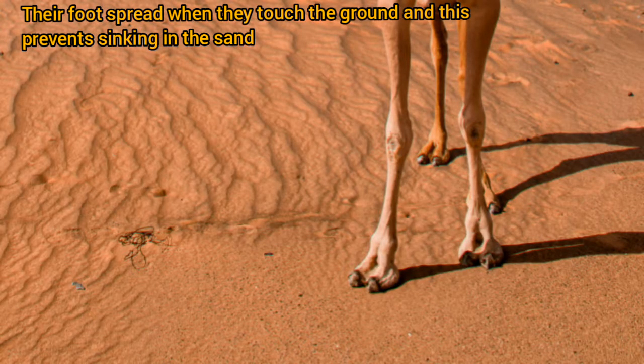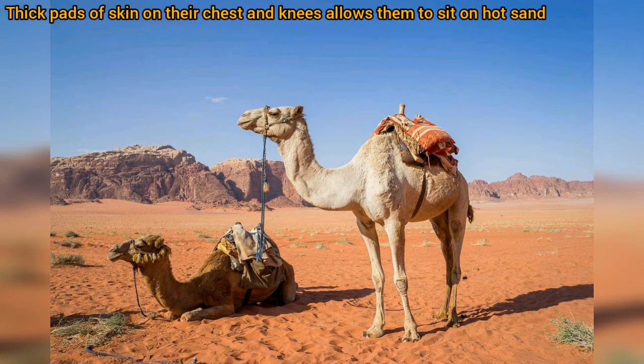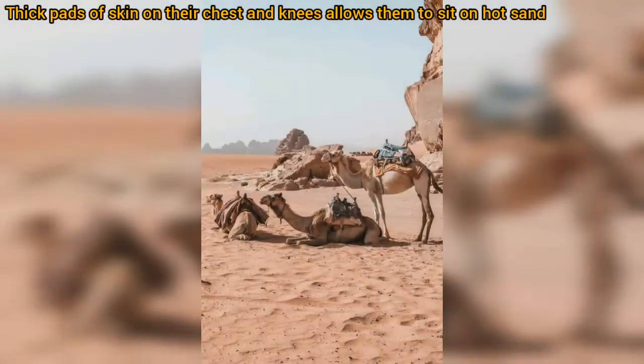A camel's foot consists of two toes that spread when the animal touches the ground and prevent sinking in the sand. There are thick pads of skin on their chest and knees which allow them to sit comfortably on hot sand.